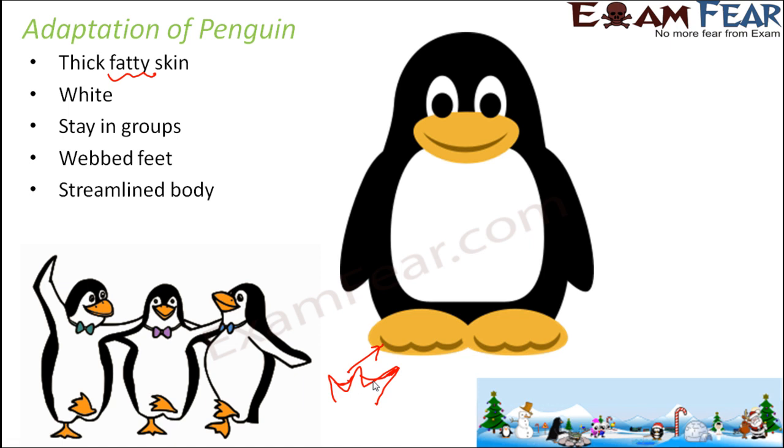Streamlined body. A streamlined body helps them to reduce the resistance of water while swimming, so they can swim comfortably. They can also fly underwater — a very special characteristic of penguins. That's because of their wings, which are shaped like flippers. These flippers help them to swim even underwater, and you'll be amazed to know that they can fly underwater at a rate of around 15 meters per hour. That's how penguins are adapted to the polar regions.